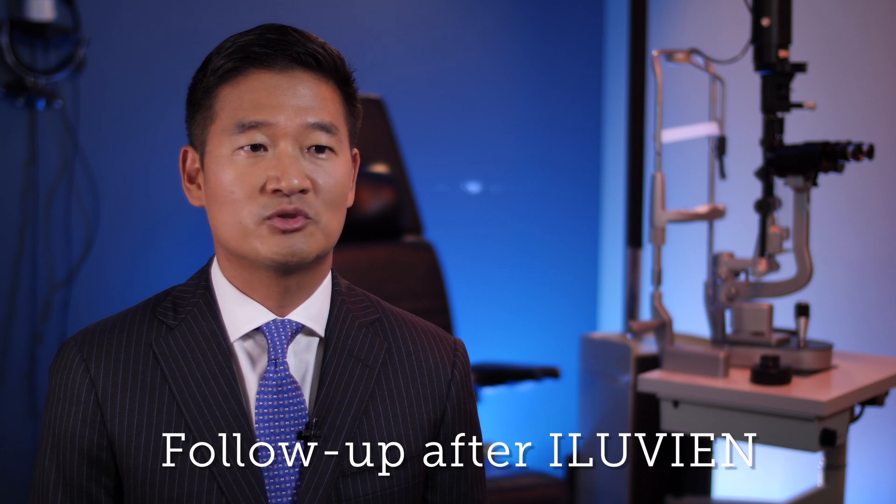After I give Eluvian, I see patients usually between four to six weeks, mainly to check their pressure and to evaluate their response. After that, I see patients every three months for up to one year. If they're doing well at that point, I see patients every six months. It's very important to follow these patients after Eluvian to monitor their pressure, vision, and IOP.